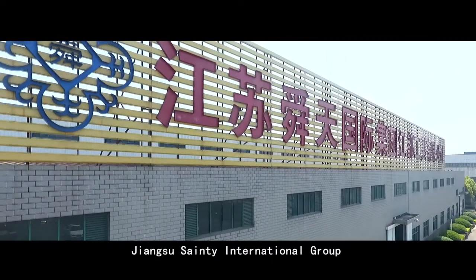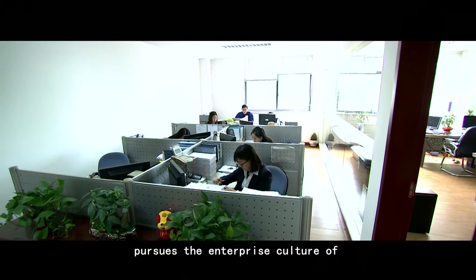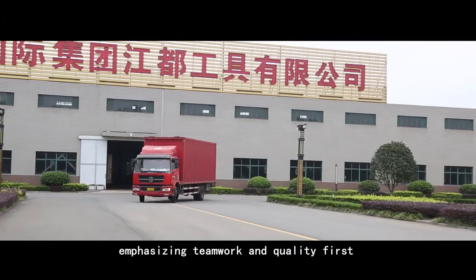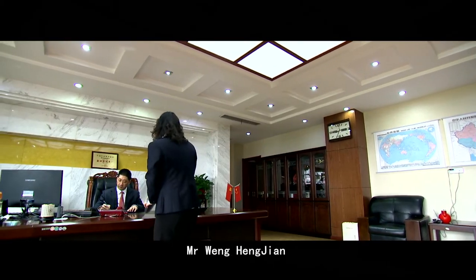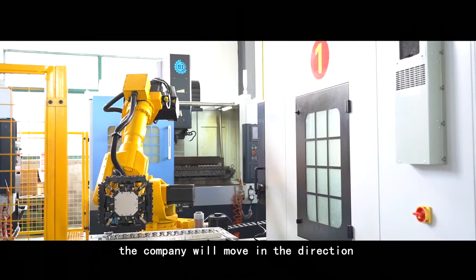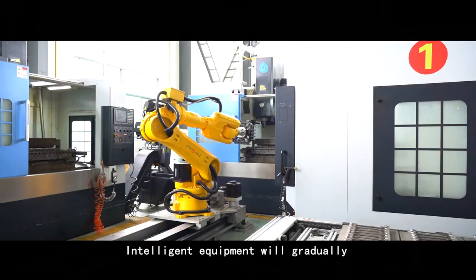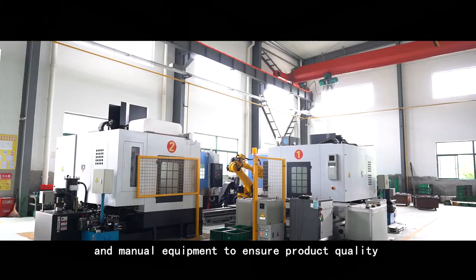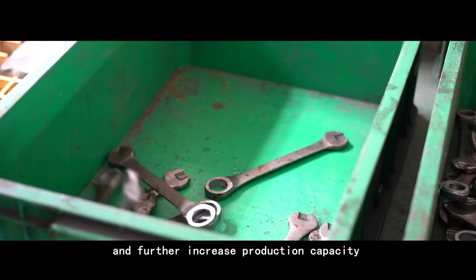Jiangsu Sandy International Group, Jiangdu Tools Cooperation Limited pursues an enterprise culture of people-oriented scientific innovation, emphasizing teamwork and quality first. Under the leadership of Chairman Mr. Wenheng Jian, the company will move toward greater automated production in the future, with advanced equipment gradually replacing semi-automatic and manual equipment to ensure product quality and further increase production capacity.